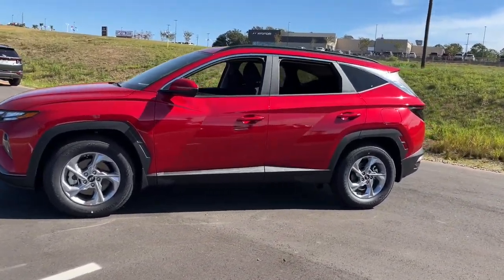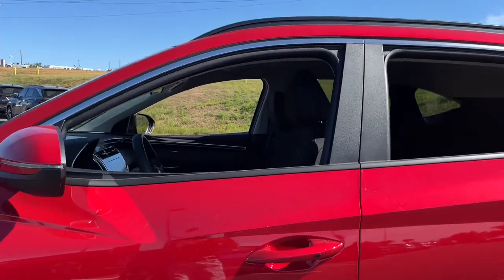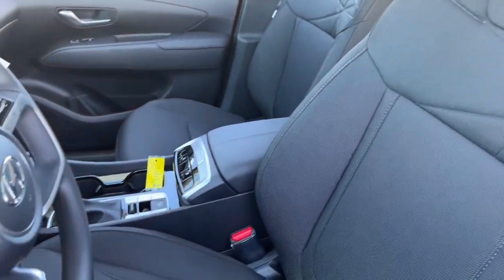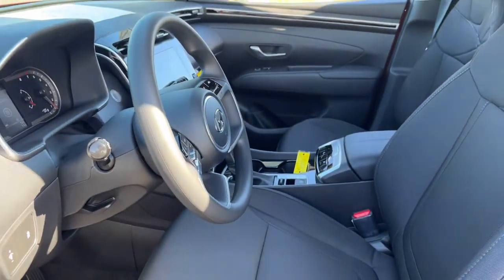Remarkable for its smooth, refined ride and upscale European-inspired interior. Standard touchscreen infotainment and driver assistance features. This SUV sets the bar for excellence.